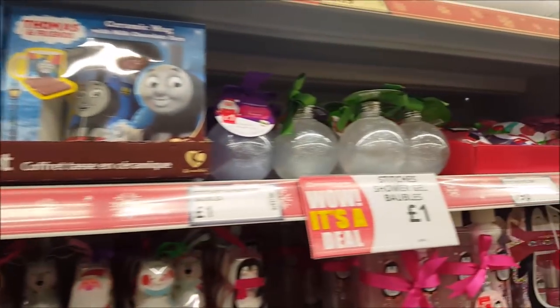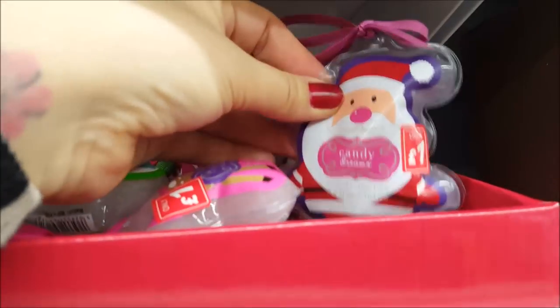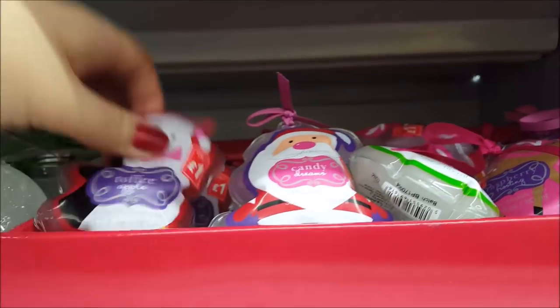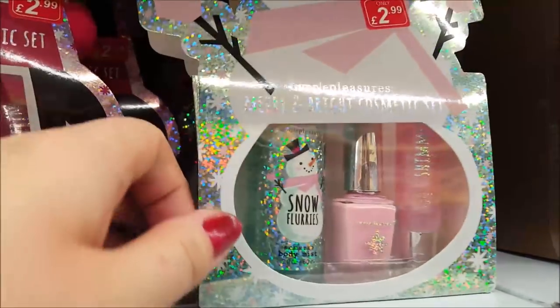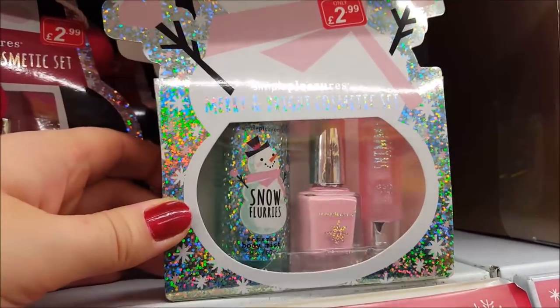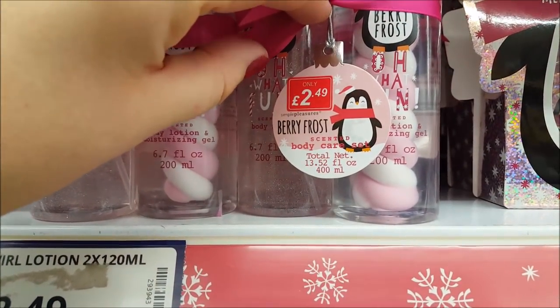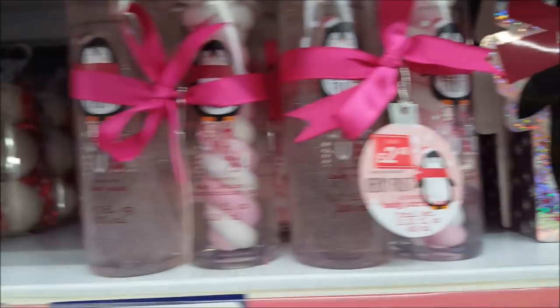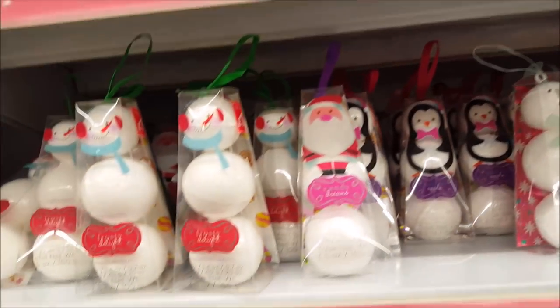There are little Thomas the Tank Engine mugs and bubble bath sets for just a pound — ideal little presents and not just for really young ones. There are sets for £2.99, perfect for kids buying for their school friends. There's a berry frost body care set with a moisturising gel and bath fizzes — really sweet.